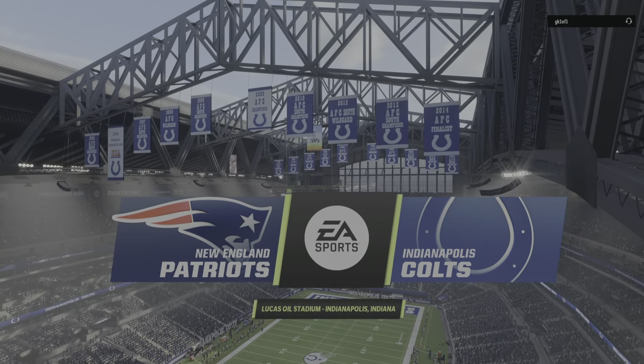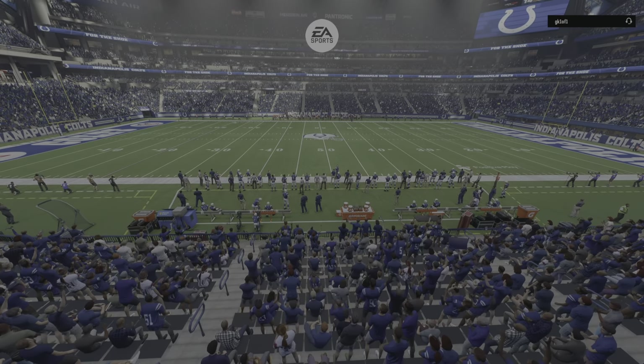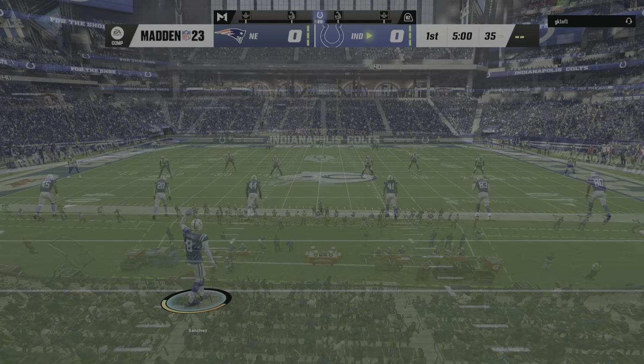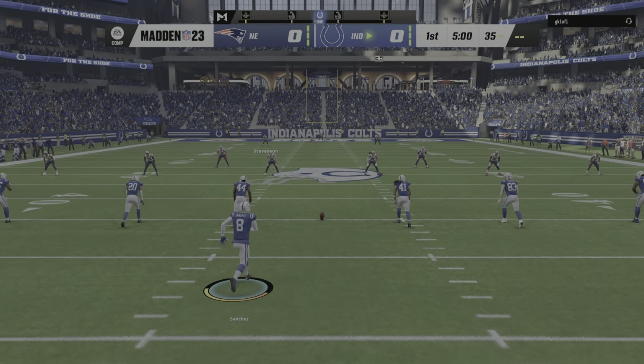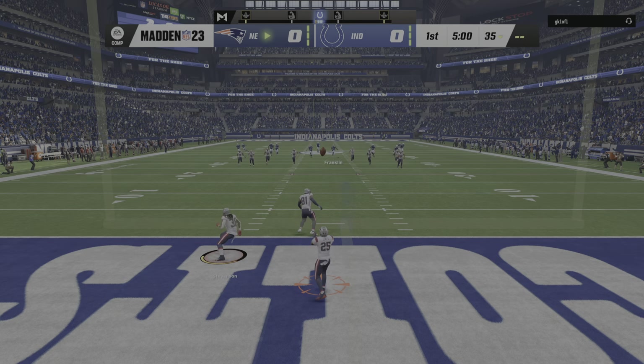We are inside the very spacious Lucas Oil Stadium in downtown Indianapolis. Today we're set for a good AFC matchup between the New England Patriots and the Indianapolis Colts. Punter Rigoberto Sanchez ready to go, and we are underway from Lucas Oil Stadium.